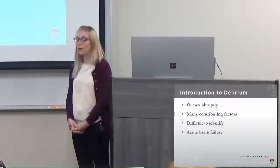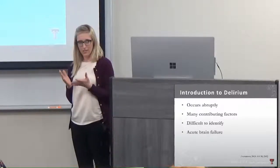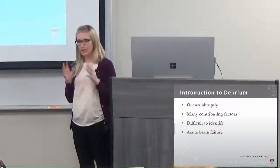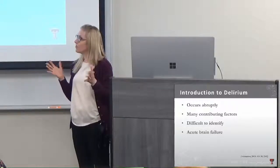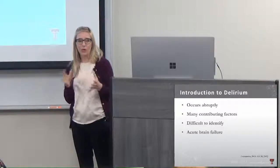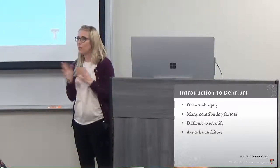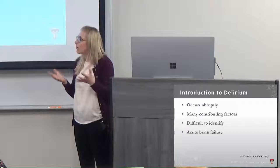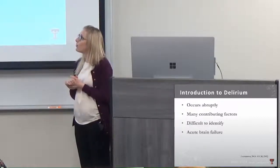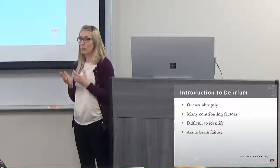Delirium is a really commonly confused syndrome. It's not a disorder by itself and not necessarily a psychiatric condition — it's more of a compilation of symptoms. I like to think of it as an alarm that something underlying is going on. It occurs abruptly, meaning hours to days. Family members might say something like, 'My father doesn't act like this — he's confused, agitated, maybe more sedated.' It can be really scary for both patients and family members.